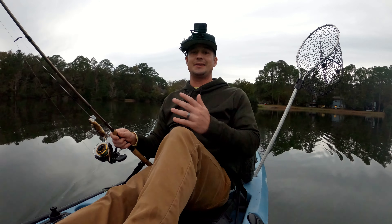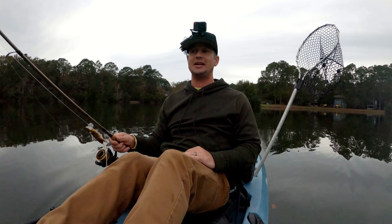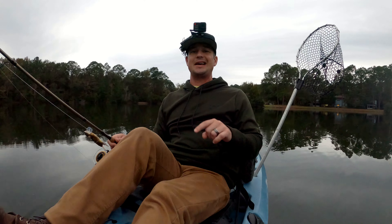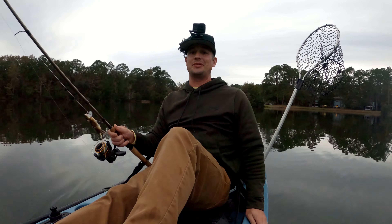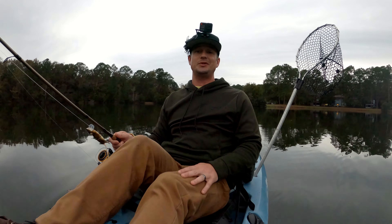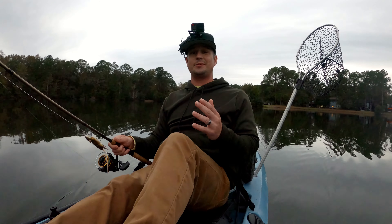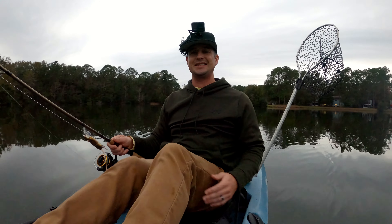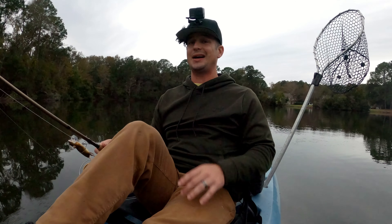That's gonna wrap it up for this rat lure and I gotta tell you I'm super impressed by it. The action on this thing is amazing and today was really a terrible top water day - we still got two blow ups and caught two fish, one of them a good quality fish. I have no doubt in my mind that on the right day when the top water bite is on, this thing would get just smacked left and right. Don't forget to like, comment, and subscribe - it really helps the channel out and keeps me motivated. I appreciate everybody that clicked on the video, and I'll see you guys next time out on the water.